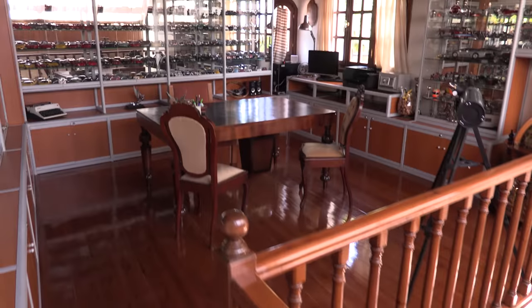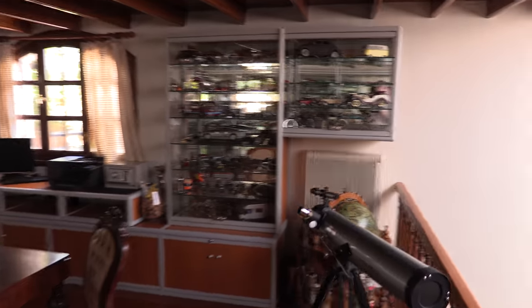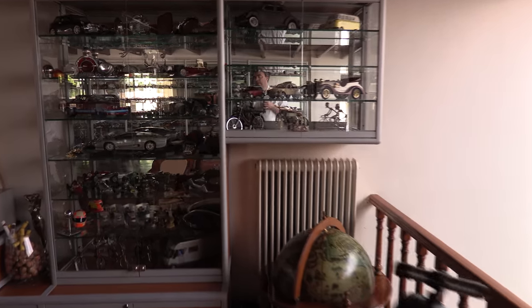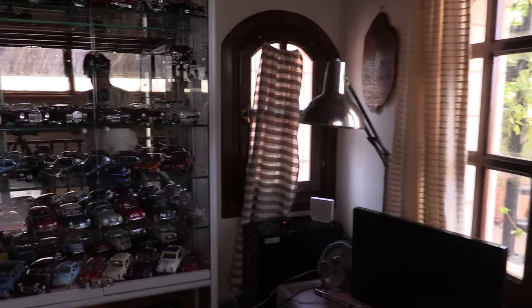This is quite impressive — an enormous collection of model cars. These belong to the owner, and he's been quite sensible in ensuring the cabinets are all locked. There's also a computer and there's internet here. It's fairly typical Greek internet, but it does work, and that has Wi-Fi.